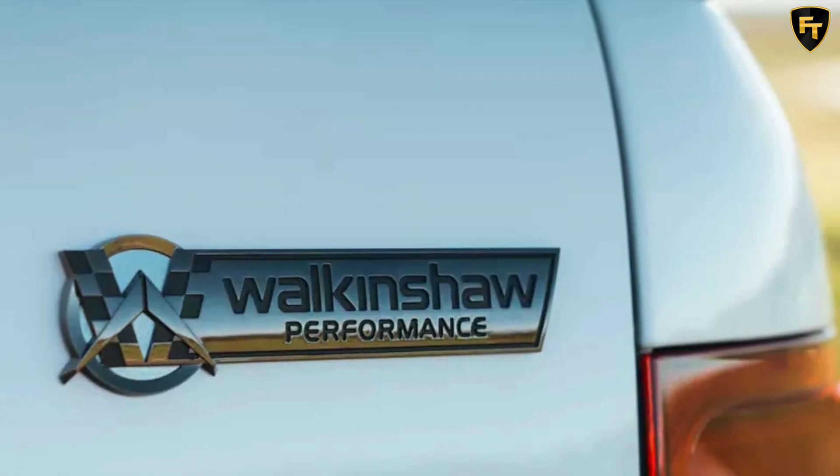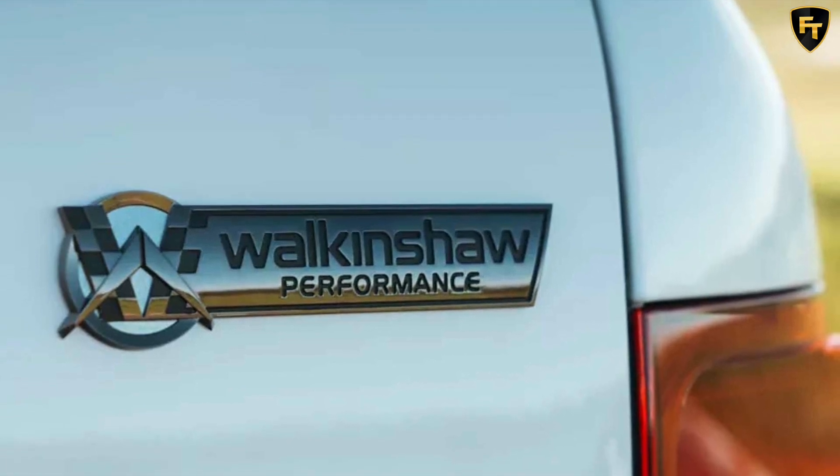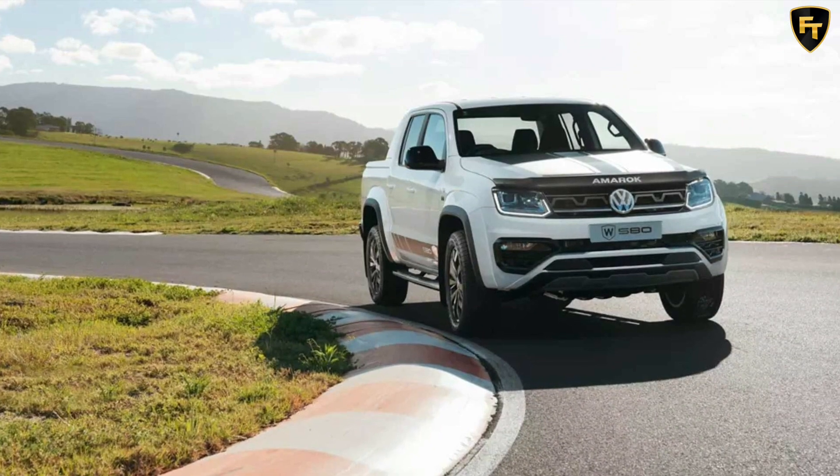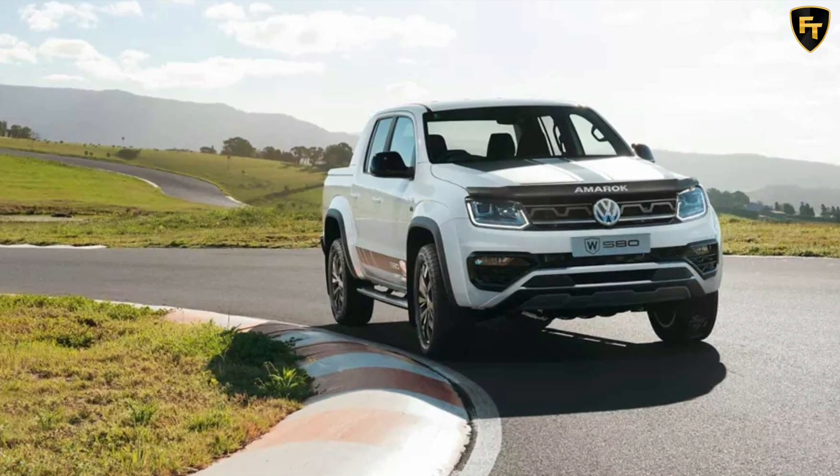As you would expect from a high-end Special Edition, the truck is loaded with equipment — from bi-xenon headlights with LED daytime running lights to dual-zone automatic climate control. The Amarok W580X has all the essential kit.